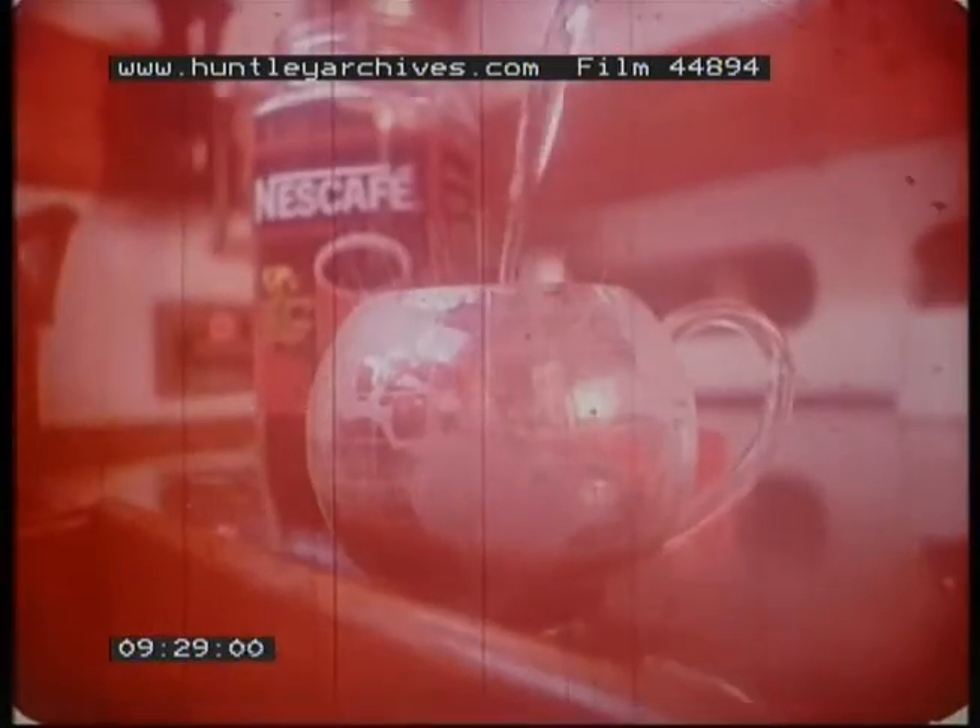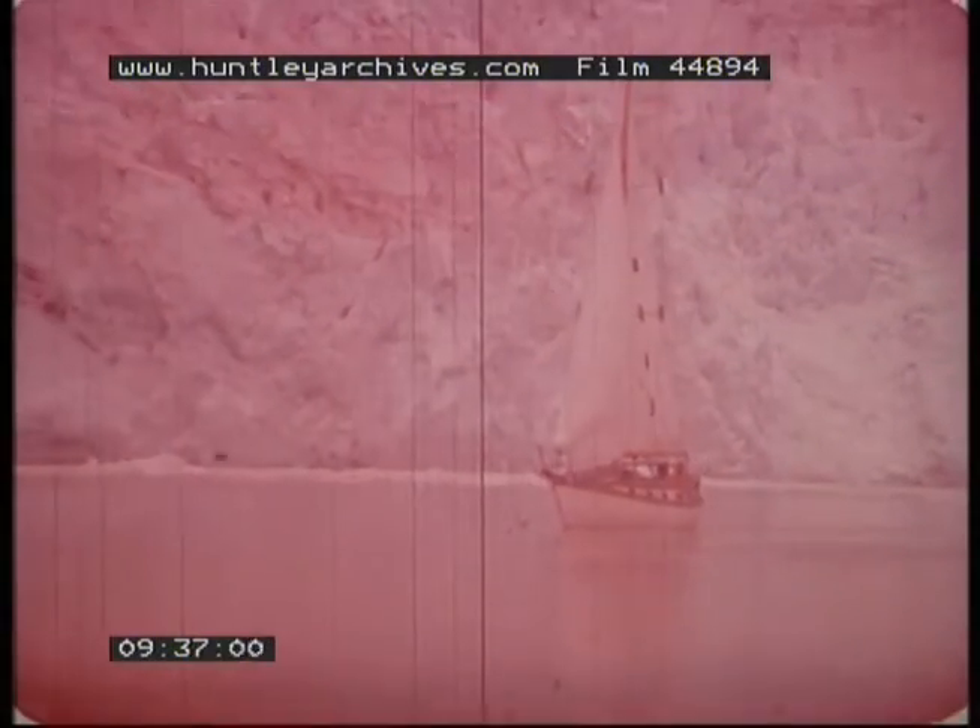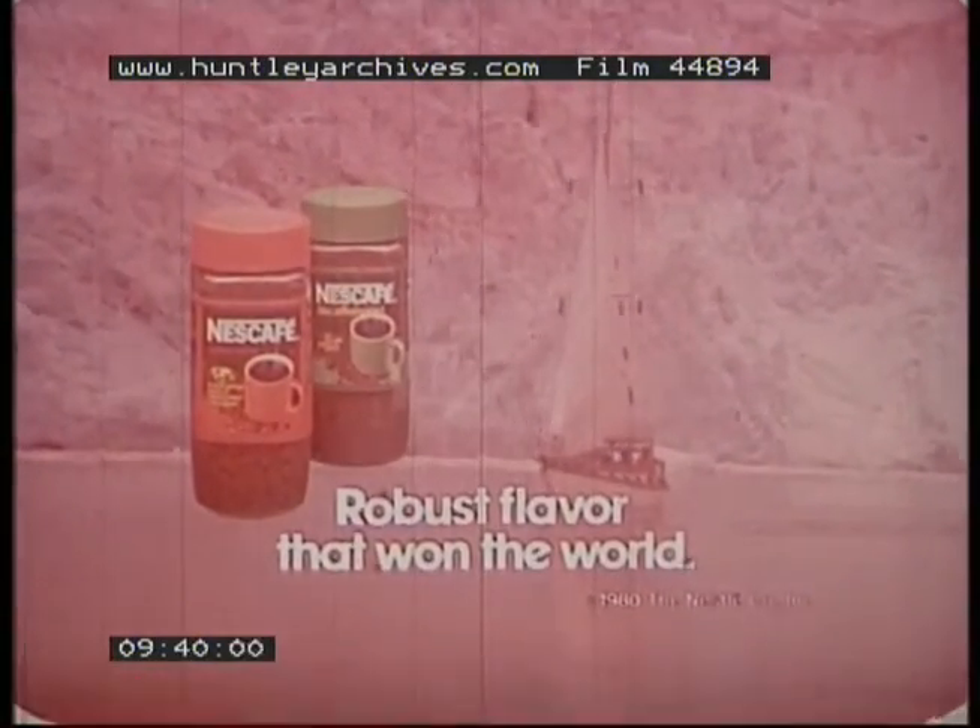Hit an iceberg, and your boat could wind up a pile of toothpicks. Doug Hammacher has to be careful — he's sailing the world alone. His only comfort from the frozen sea: a robust cup of Nescafe. A flavor more than rich — it's robust. Robust flavor that helped make Nescafe the world's largest selling brand of instant coffees. Nescafe, regular and decaffeinated — robust flavor that won the world.